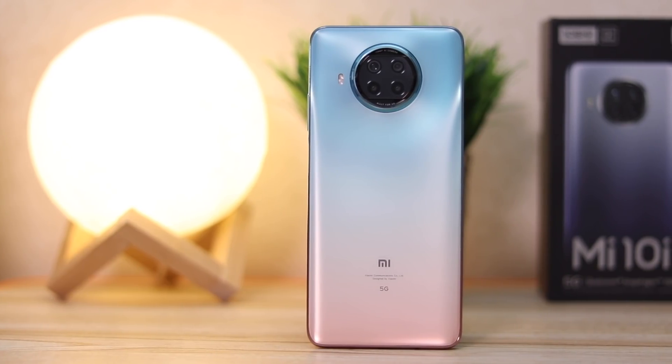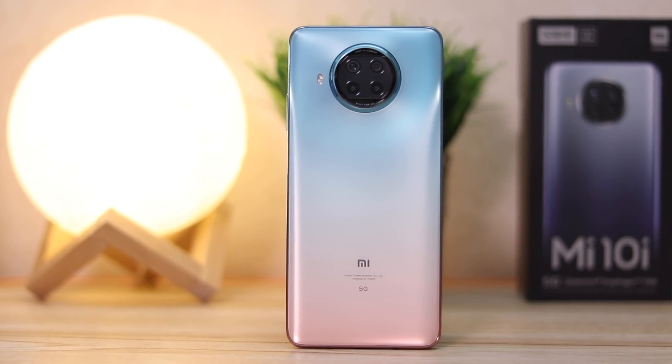Here's the newly launched Mi 10i. The first thing I have to say is that I'm totally in love with this new color — or should I call it a gradient? Xiaomi calls this the Pacific Sunrise. There are also a lot of interesting things like a 120Hz adaptive display, 108 megapixel camera, and the new Snapdragon 750G with 5G capabilities.